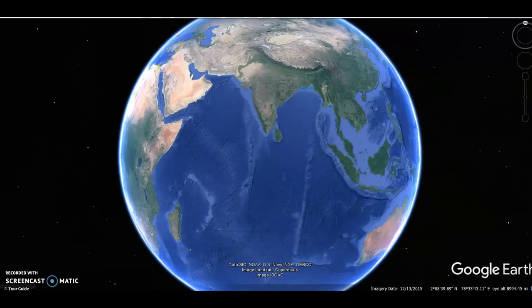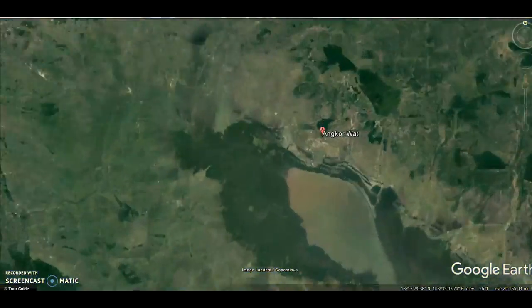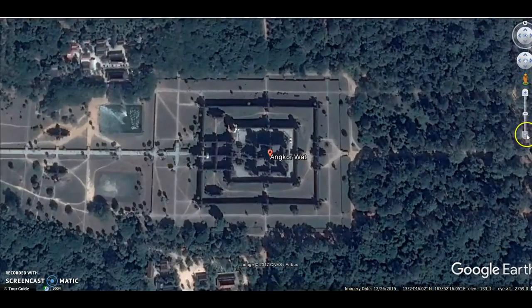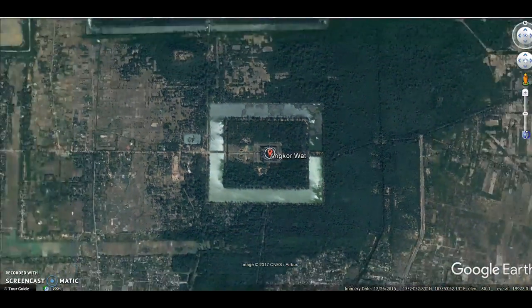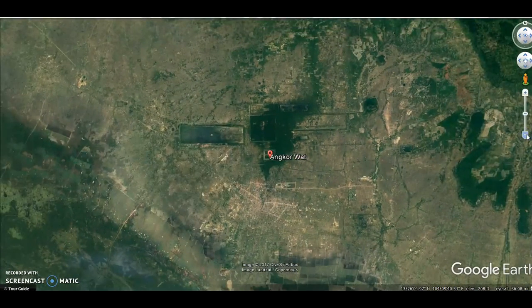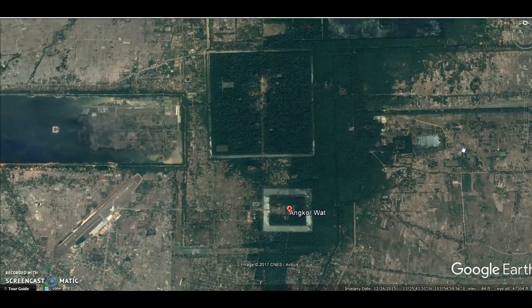Hey everybody, I have a video here for you today. I've had some questions on Angkor Wat and some links left, and I appreciate those. I have not talked about Angkor Wat for probably a couple of years, so I thought this was a good time to make a video on it. We're flying into Cambodia here — this is one of those sites from around the world that I highly doubt the standard model of history's dating of. New imaging has shown that this city is massive and sprawling, and there are many things underneath the overgrowth.